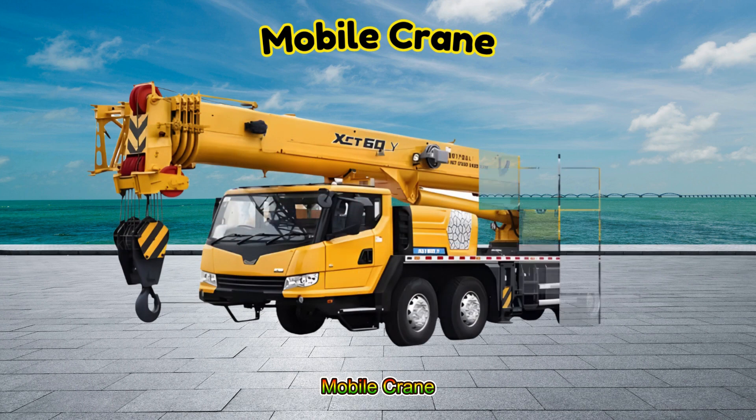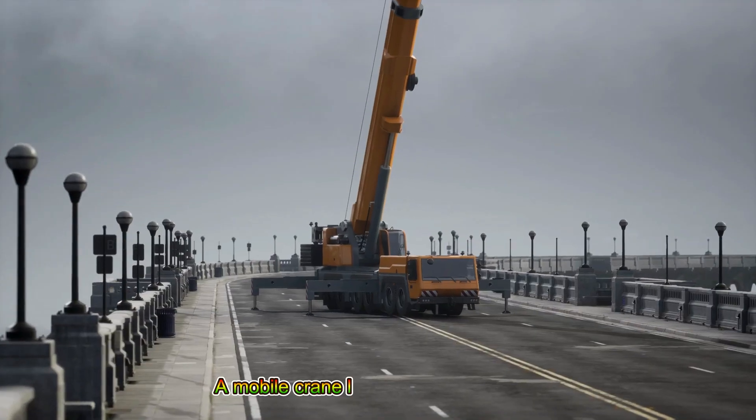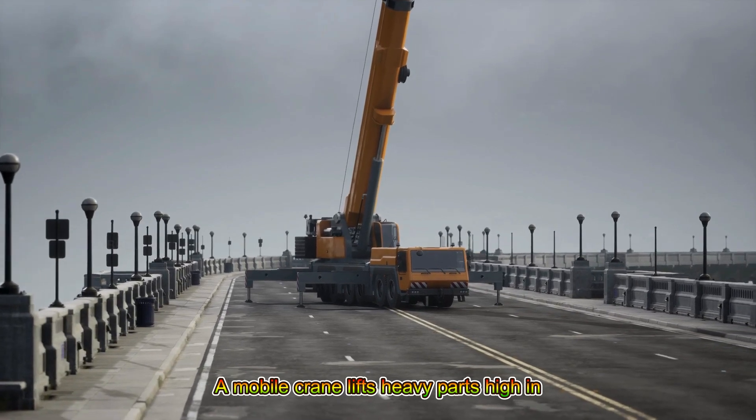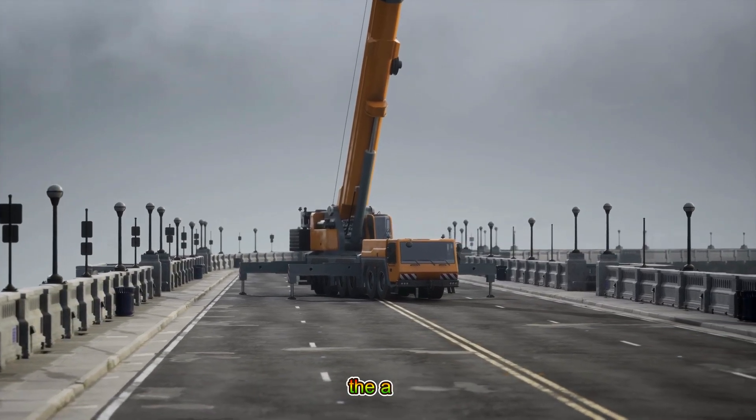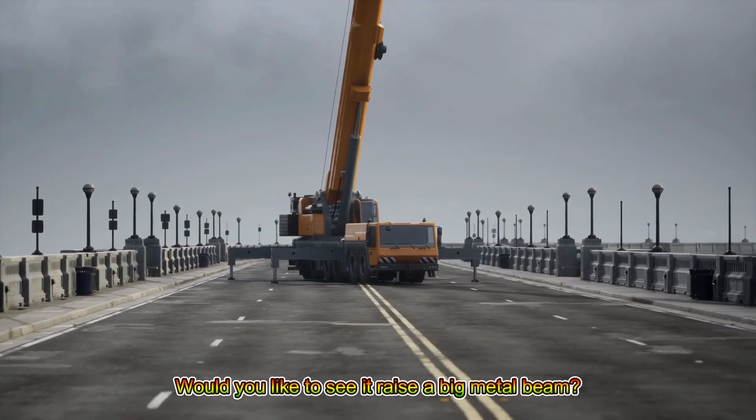Mobile Crane! A mobile crane lifts heavy parts high in the air. Would you like to see it raise a big metal beam?